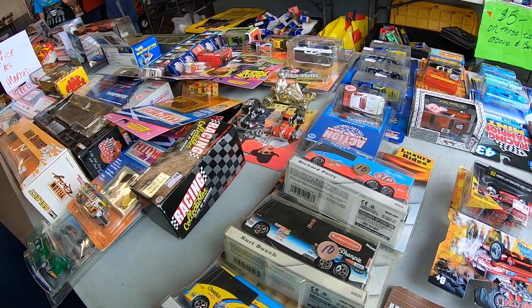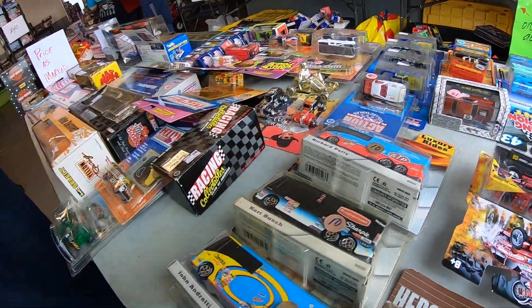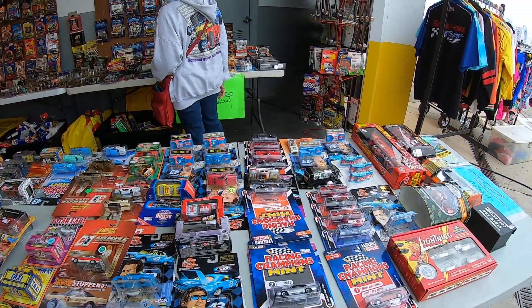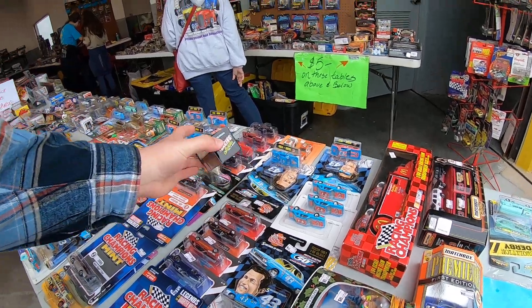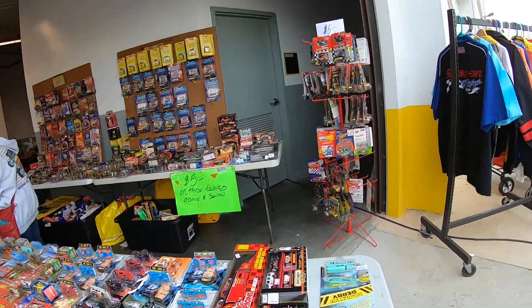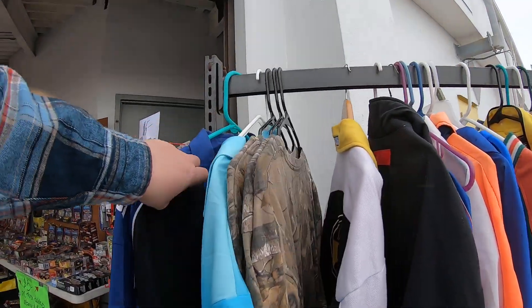Those things are so cool. Got a Ryan Newman one. There's Kurt Busch, Richard Petty obviously, and John Andretti — that's cool. And then we've got Dale Waltrip in the 1:64 from 1995 — that's pretty neat.